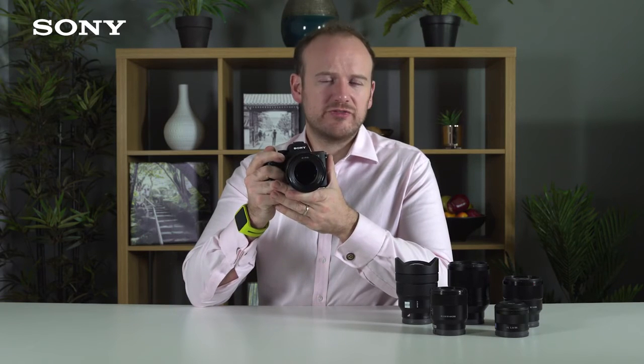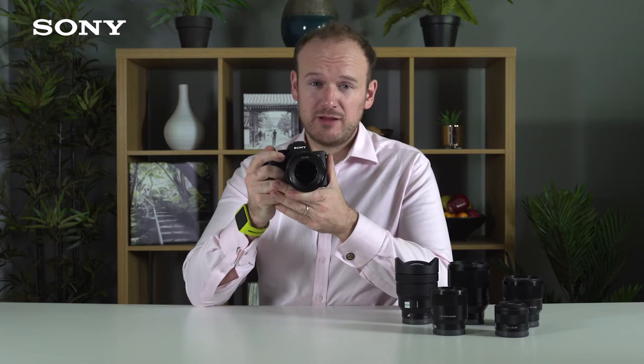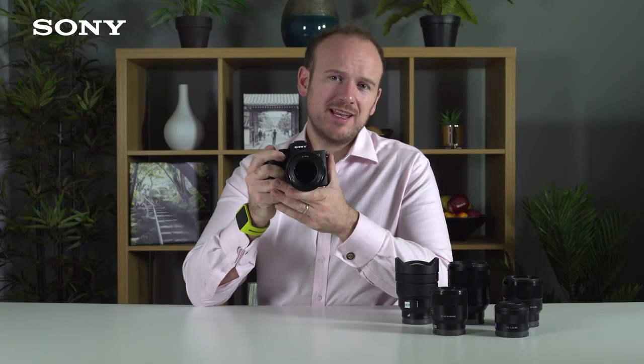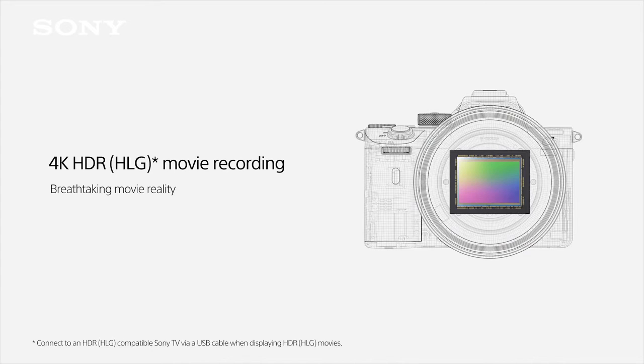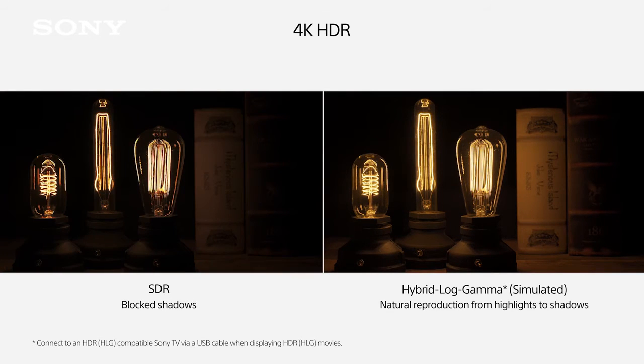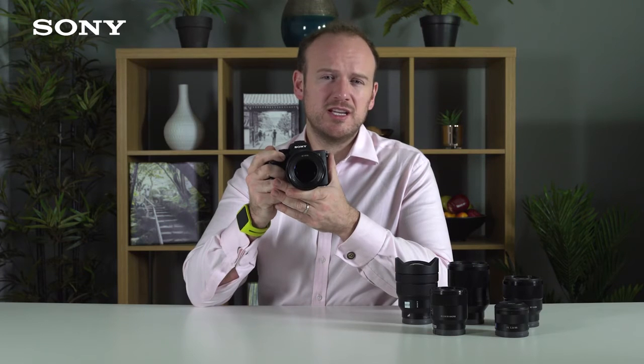The Alpha 7R Mark III also features 4K movie recording. It can do this with the full frame or in APS-C or Super 35mm mode. If you're shooting in the APS-C or Super 35mm mode, it does full pixel readout without pixel binning. That means it takes information from every single pixel it's using and combines them together to make that 4K image — effectively oversampling on the sensor to give really detailed 4K output. It also has hybrid log gamma, or HLG, meaning you can record footage that can be output on a 4K screen instantaneously in 4K HDR rather than having to post-process and colour grade your footage.